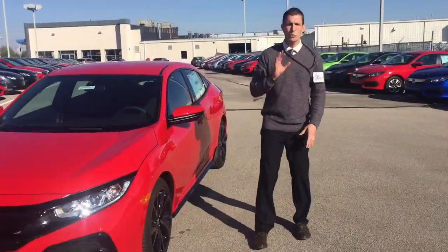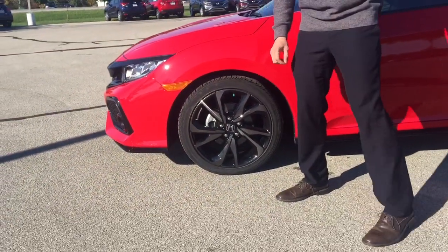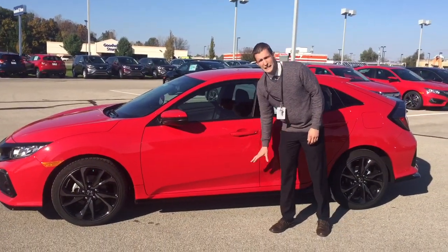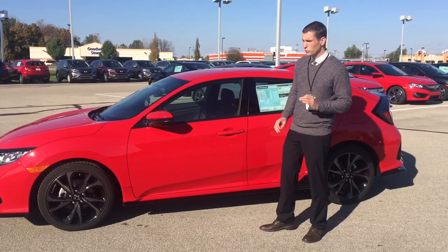Coming around here, I'm really excited about these wheels — black alloy wheels, looks fantastic. Plus, on the side, you've got the body kit that comes on the Sport. Really sets it off, makes it look nice and sporty.